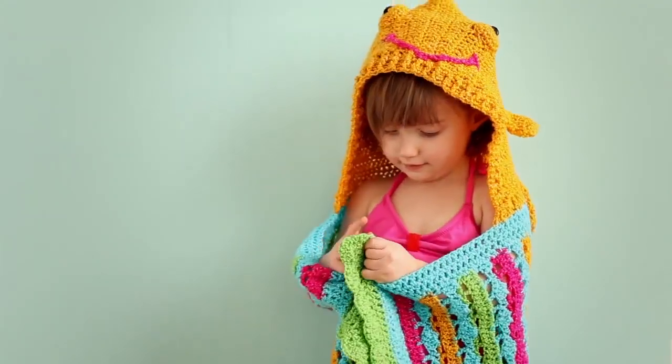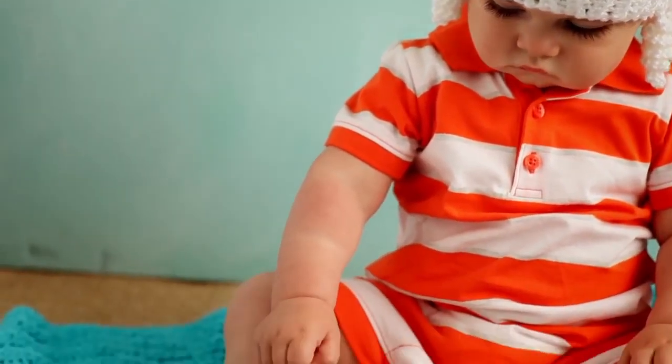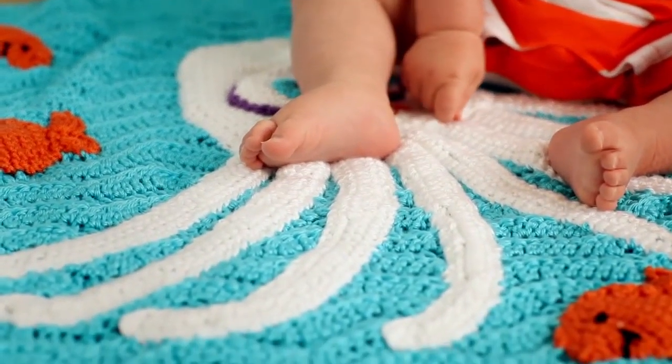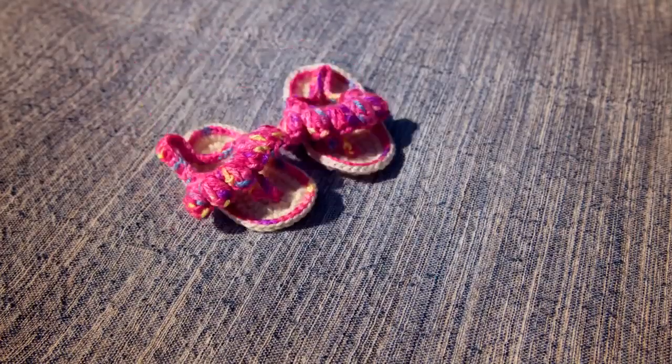For kids we have a fish hooded beach towel made with sparkly red heart celebration yarn, and an octopus beach blanket and hat, all made in washable yarns. Little girls will love the Sailor Girl dress and bow-tied cap, and babies can slip their tiny toes into our sunny sandals.